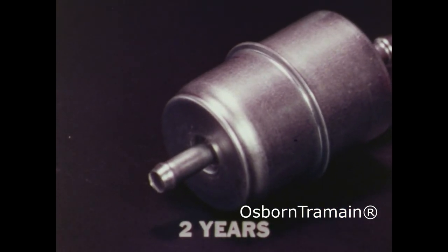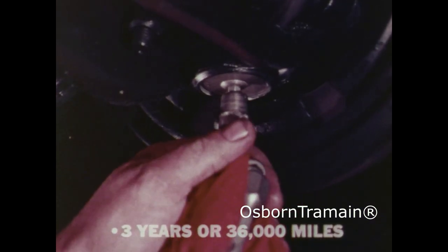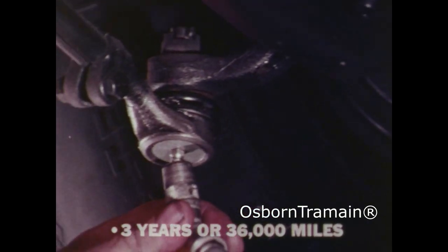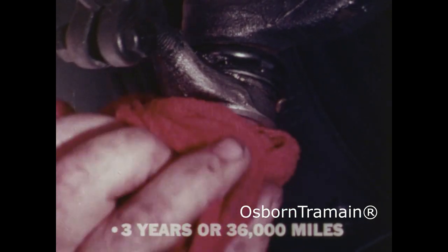After two years of driving, you should replace the fuel filter. Every three years or 36,000 miles, the front suspension ball joints and tie rod ends should be lubricated. And if you have a manual transmission, the clutch torque shaft needs lubrication.